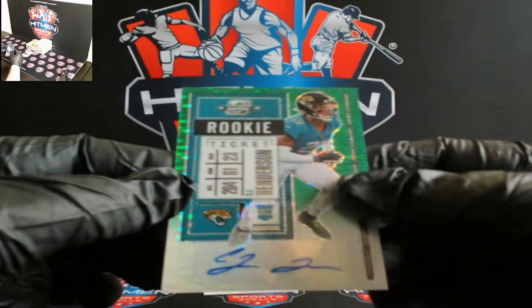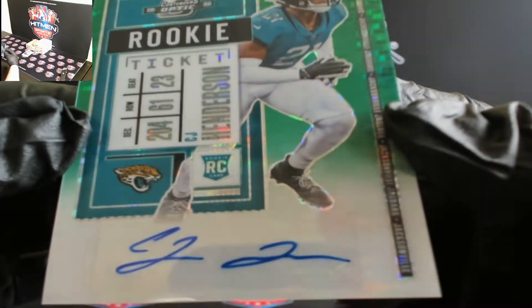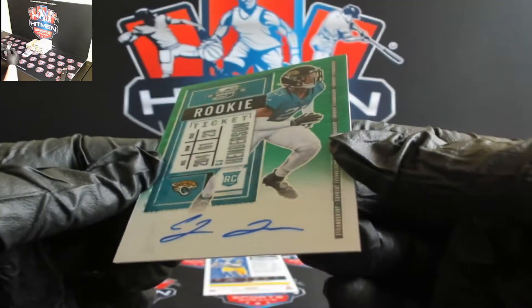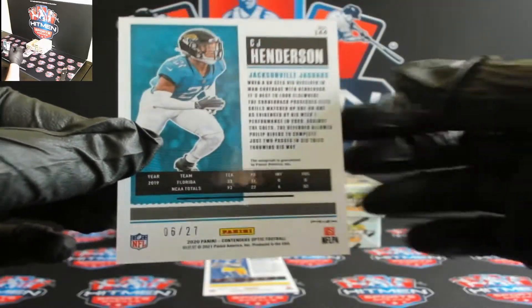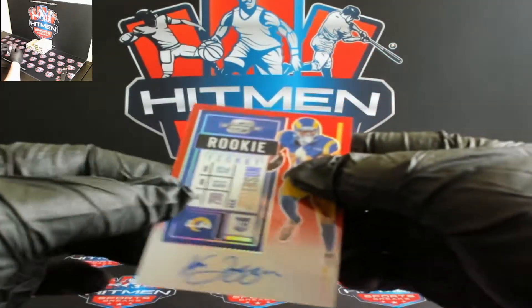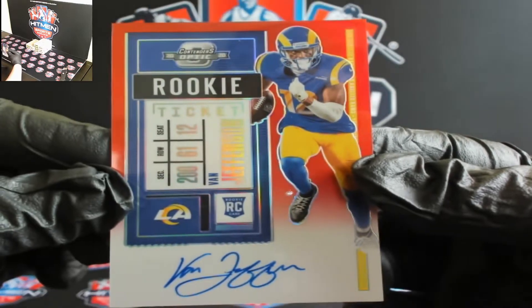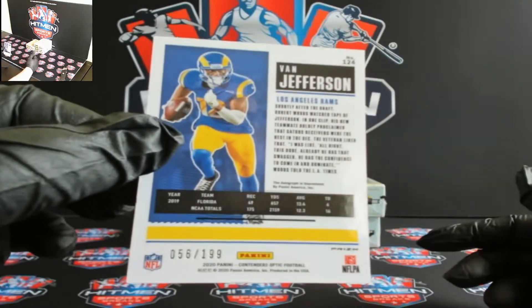For the Jags, there you go — you got a C.J. Henderson. Six out of 27, nice low number there. Here we can pull a Jefferson — wrong Jefferson though, Van Jefferson for the Rams. That's a regular rookie card. Hope we can get that auto or a nice low number parallel — 56 out of 199.